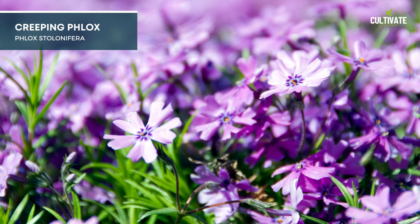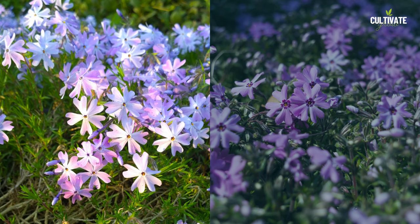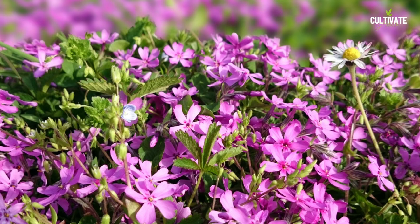6. Creeping Phlox, a lovely ground cover perennial, thrives in full sun to light shade conditions. With a height usually around 4 to 6 inches and a spread of about 1 to 2 feet, its trailing habit and colorful blooms create a picturesque carpet-like effect in gardens. Creeping Phlox is well suited for USDA hardiness zones 3 to 9.